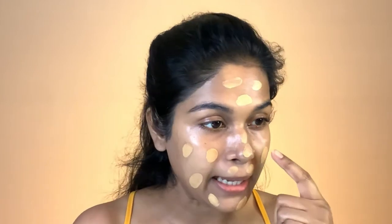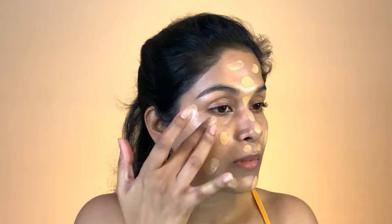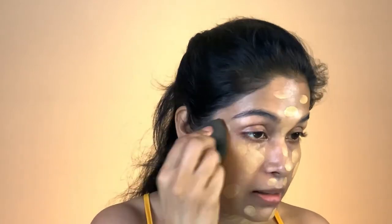Then start applying it on my face all over. For a regular day I don't do any color correcting or any primers. One thing with my Cetaphil sunscreen is that because it is slightly sticky, it does create a very nice base for my foundation to set on.